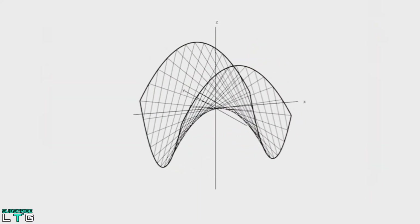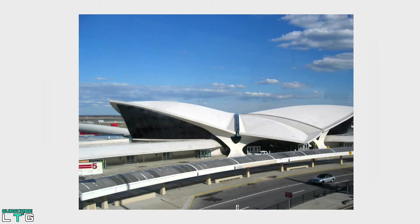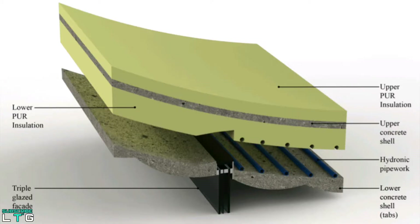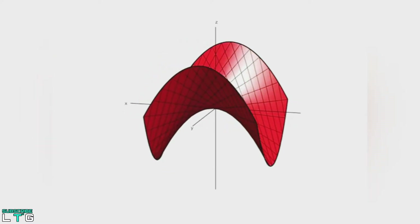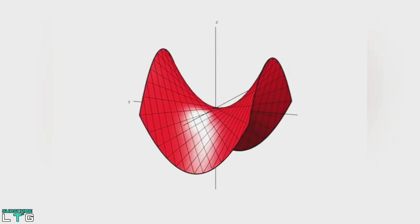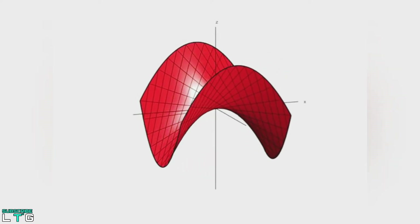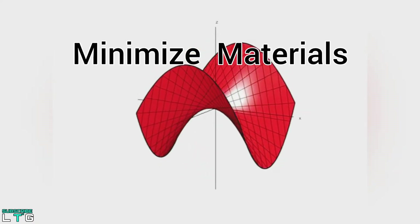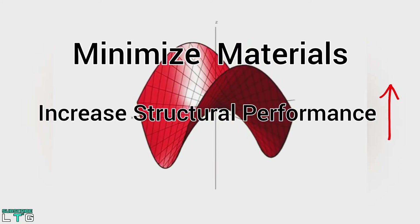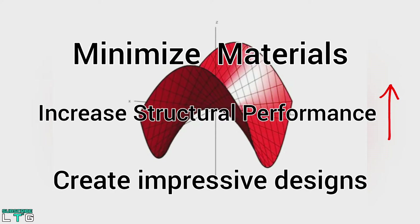The fact that hyperbolic paraboloids are doubly ruled means that they are easy to construct using a series of straight structural members. As a consequence, they are commonly used to construct thin-shell roofs. The use of hyperbolic paraboloids as a form of thin-shell construction was pioneered in the post-war era as a hybrid of modern architecture and structural engineering. Being both lightweight and efficient, the form was used as a means of minimizing materials and increasing structural performance while also creating impressive and seemingly complex designs.